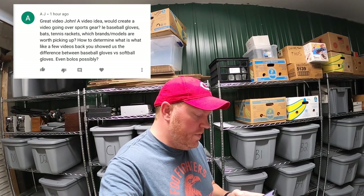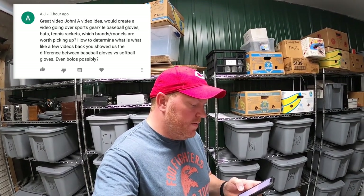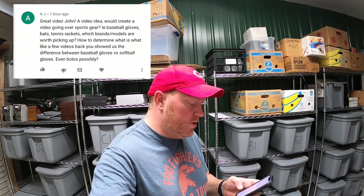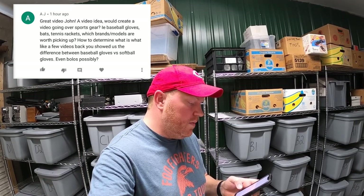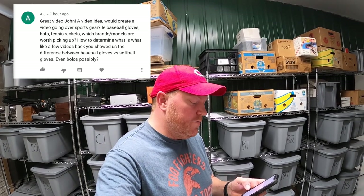Next question is from AJ: 'The video idea would be to create a video going over sports gear — baseball gloves, bats, tennis rackets, which brands and models are worth picking up.' I did make a video about baseball and softball gloves, one about baseball and softball bats, and one about golf clubs. I'll put links to all of those down in the description.